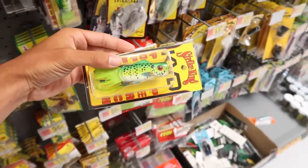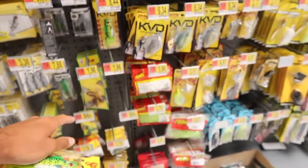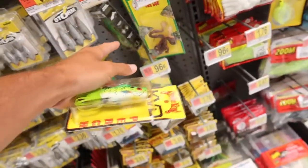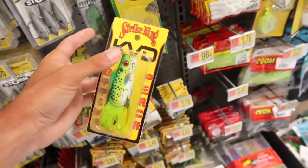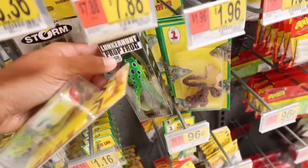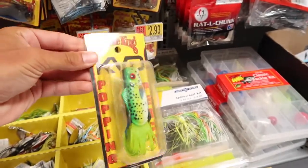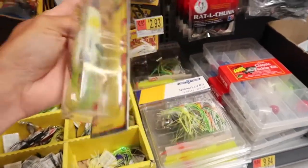That's a weird looking frog if you ask me. We also got a prop frog, but I think we're better off using the popping frog because of where we're fishing. That other one has a little hook on the end and it's not going to get through all the vegetation. I think this popping perch is the weirdest out of everything in this Walmart fishing section, so it's going to be our popping frog today — and it's going to catch some fish.